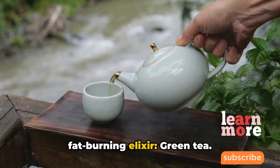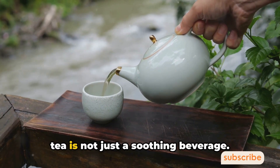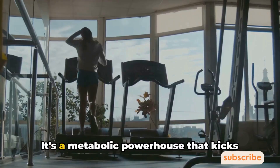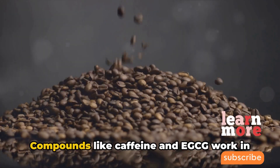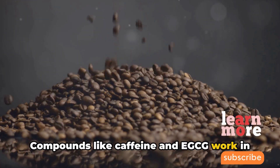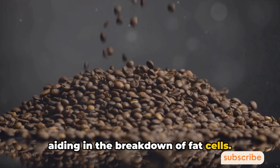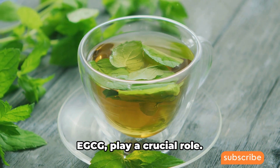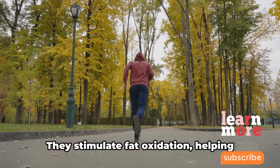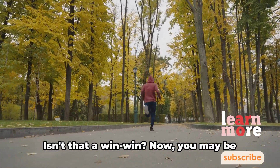Now let's talk about a natural fat-burning elixir: green tea. Packed with bioactive compounds, green tea is not just a soothing beverage — it's a metabolic powerhouse that kicks your body into high gear. Compounds like caffeine and EGCG work in tandem, boosting your metabolism and aiding in the breakdown of fat cells. Catechins, particularly EGCG, play a crucial role by stimulating fat oxidation, helping your body use fat as a fuel.